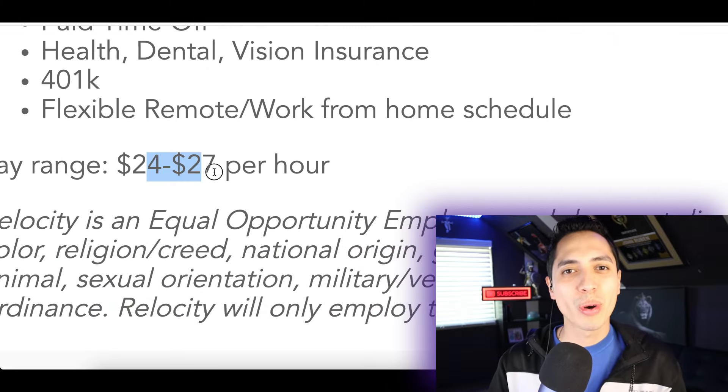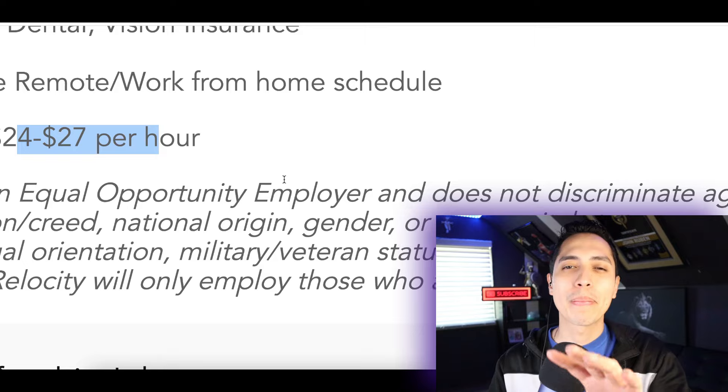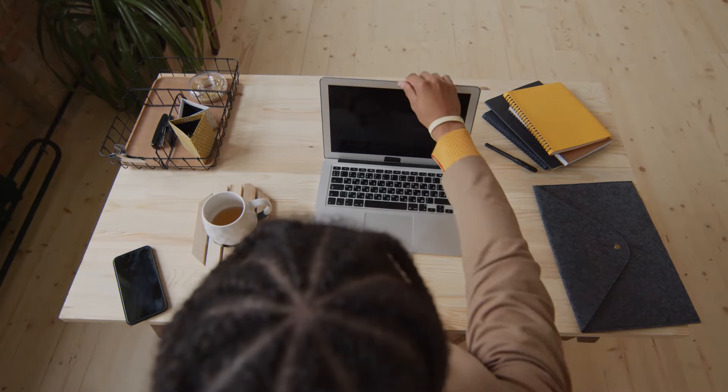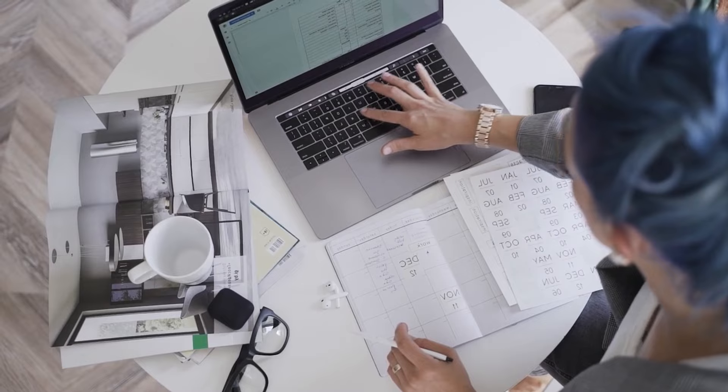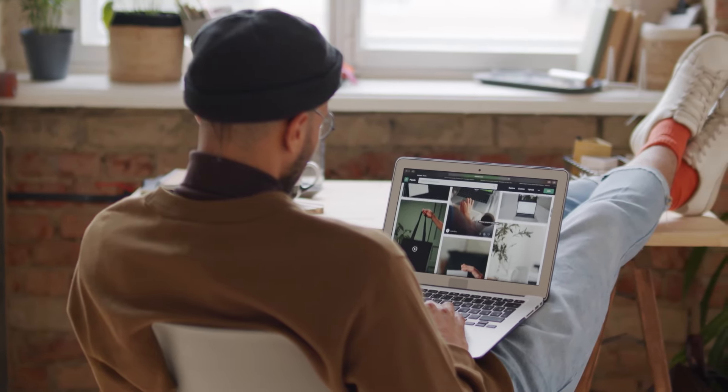This is a brand new app that was just posted and it's going to pay you up to $27 per hour. But that's not the only one — I just discovered three other websites that are currently hiring work from home data entry jobs, and today I'm going to show you everything you need to apply.